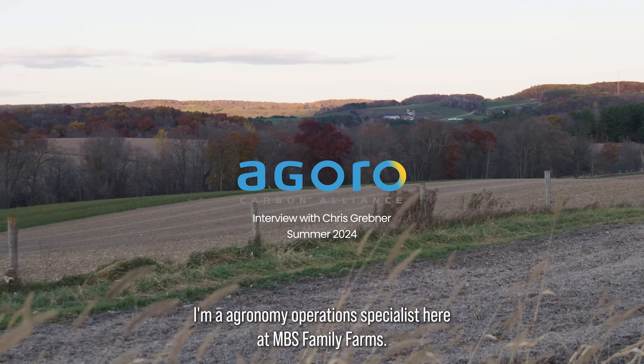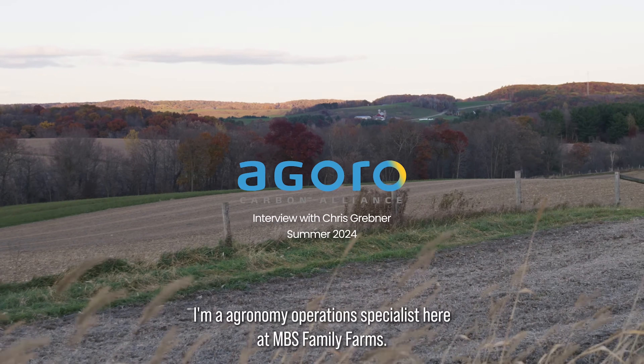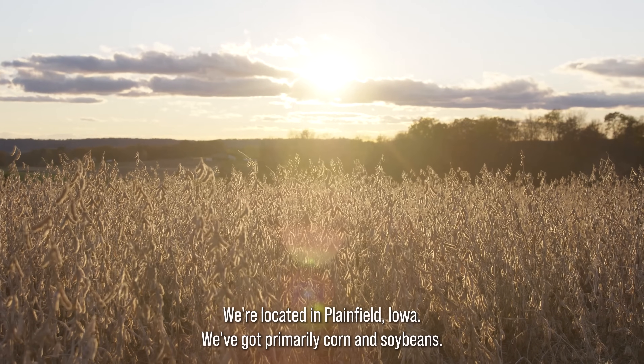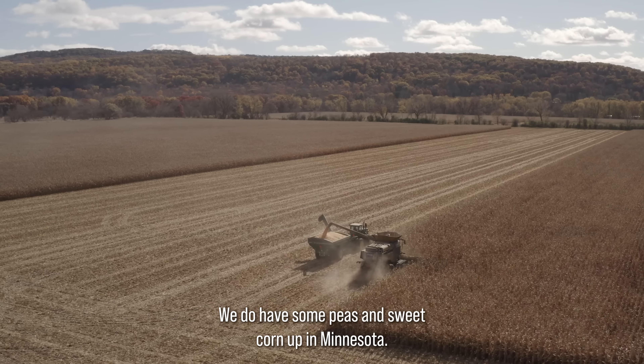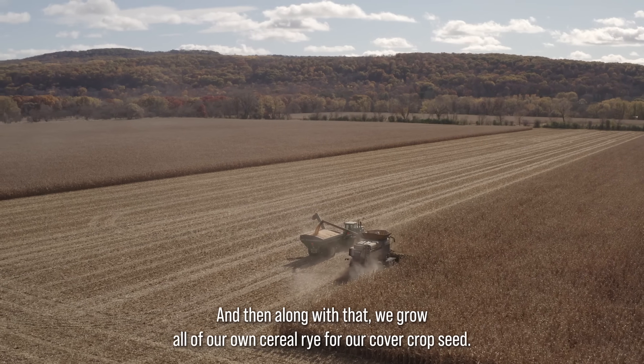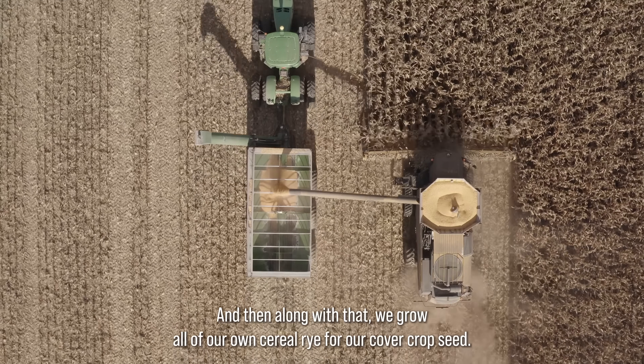I'm Chris Grebner. I'm an Ergonomy Operations Specialist here at MBS Friendly Farms. We're located in Plainfield, Iowa. We've got primarily corn and soybeans. We do have some peas and sweet corn up in Minnesota, and along with that, we grow all of our own cereal rye for our cover crop seed.